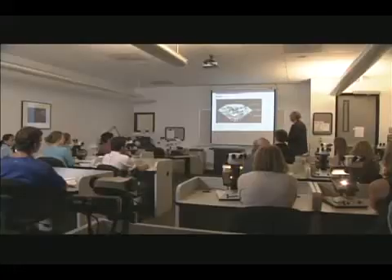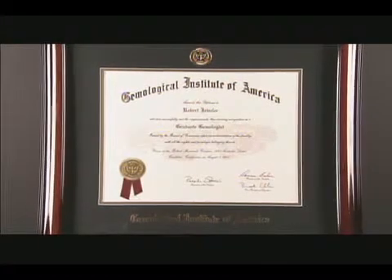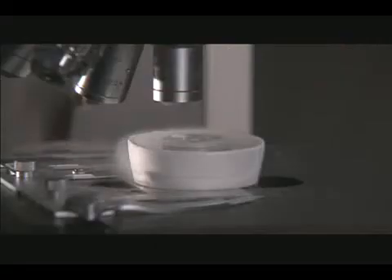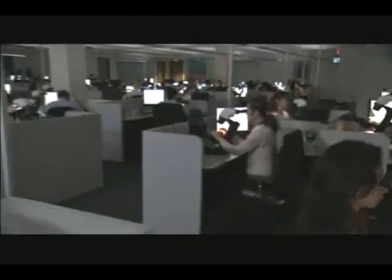Established in 1931, non-profit GIA is the largest and most respected institute of gemological research and learning in the world. GIA confers the jewelry industry's highest professional diploma, the Graduate Gemologist Diploma. And GIA maintains the world's most advanced research laboratory for the scientific study of gemstones. GIA created not only the four Cs, but also the International Diamond Grading System, the grading standard used worldwide. And today, GIA is the keeper of this standard to protect all consumers of gemstones.